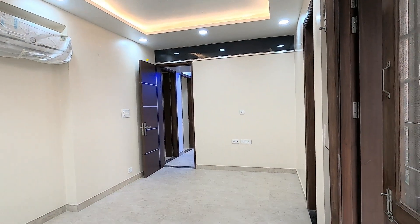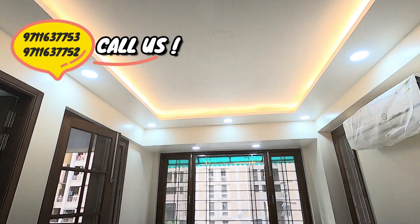All three bedrooms have wooden cupboards and proper ventilation with natural light.